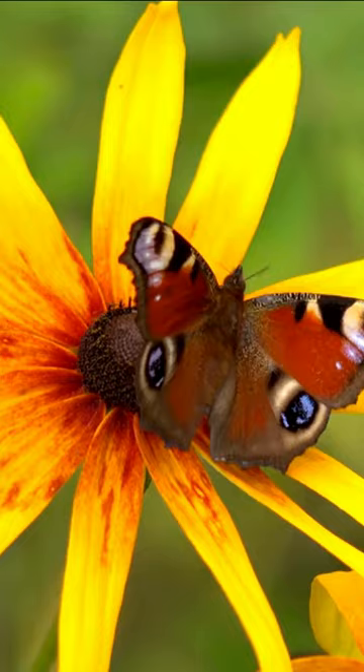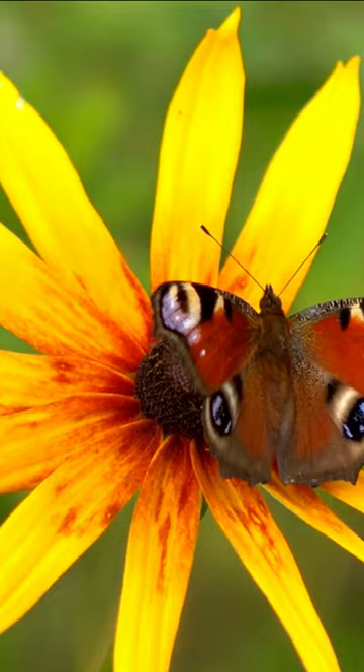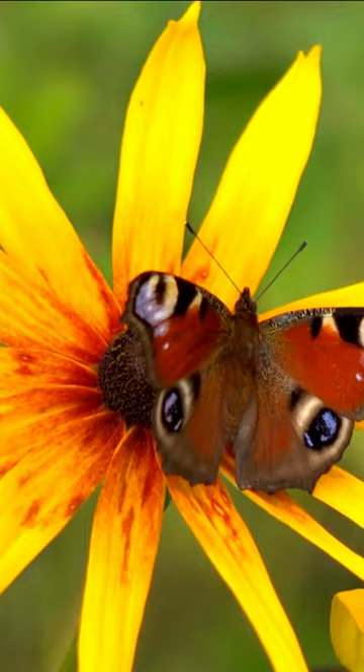The European Peacock Butterfly is widely distributed throughout Europe, including the United Kingdom, and can also be found in parts of Asia and North Africa. It inhabits a variety of habitats such as meadows, gardens, parks, woodlands, and even urban areas.